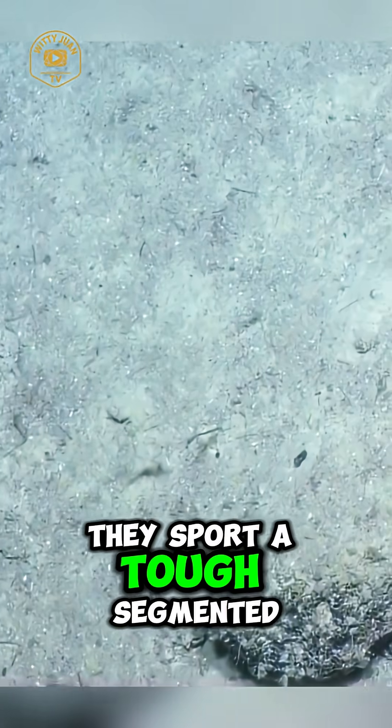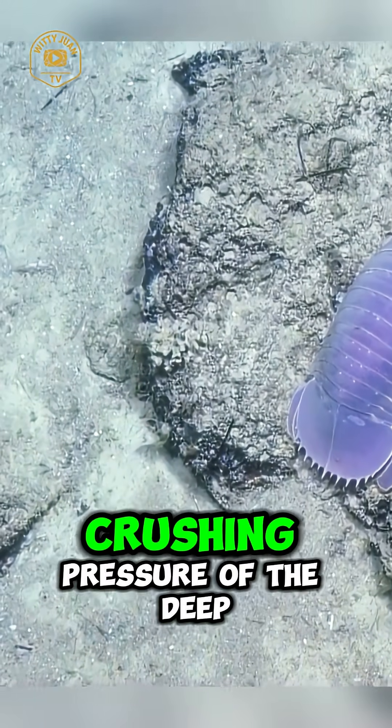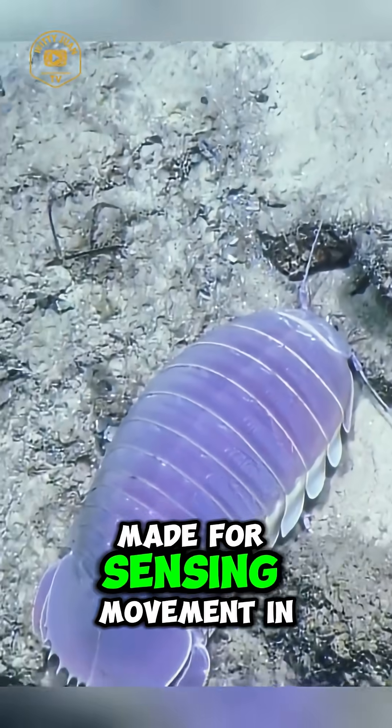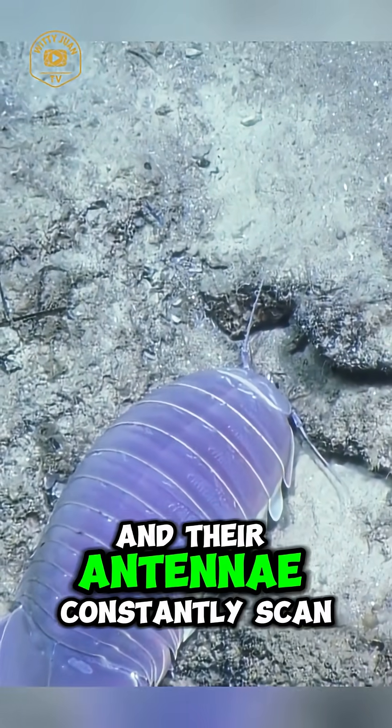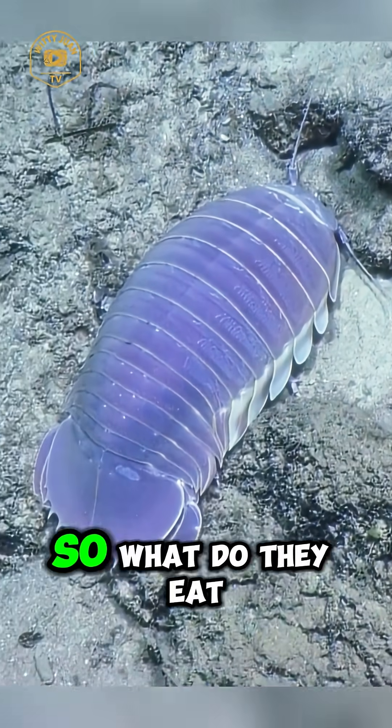They sport a tough, segmented exoskeleton that helps them withstand the crushing pressure of the deep sea. Their large, bulbous eyes are made for sensing movement in the dark, and their antennae constantly scan the seafloor for any hint of food.